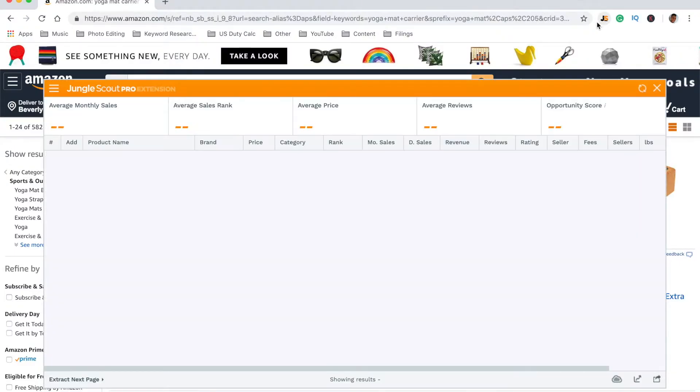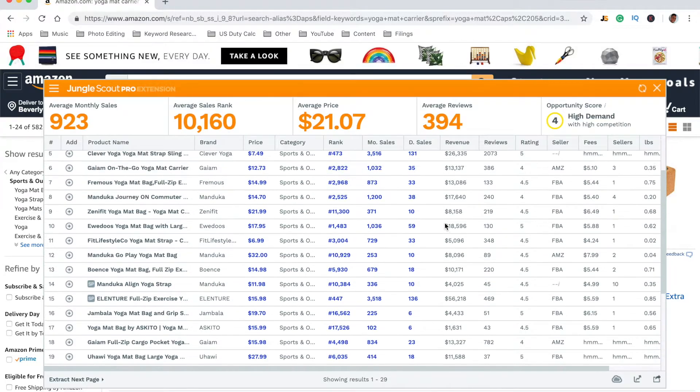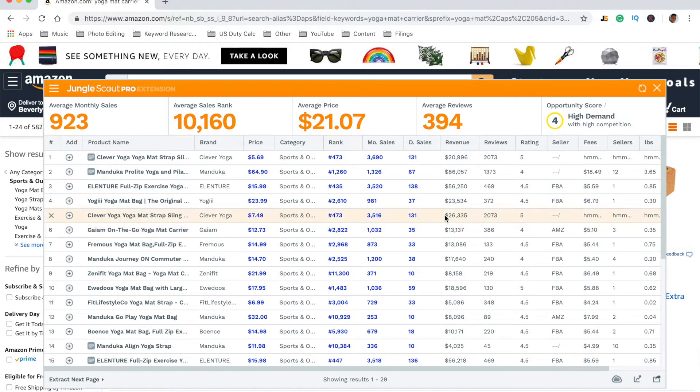Changes are coming to the Jungle Scout Chrome extension. Jungle Scout are about to remove the lifetime access, however I know a way that you can get it so you can continue to have this product for the rest of your life. I'm also here to give you a $20 discount for a limited period of time on the Jungle Scout Chrome extension.